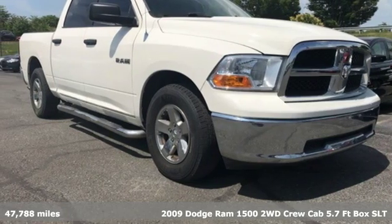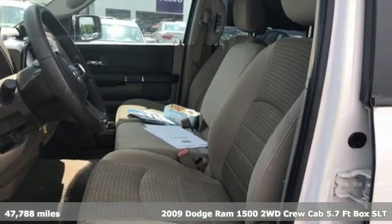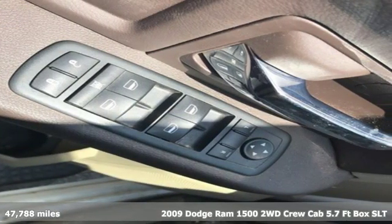It's a 2009 Dodge Ram 1500. Civilized on the streets and a monster on the job site, this just might be the perfect truck.